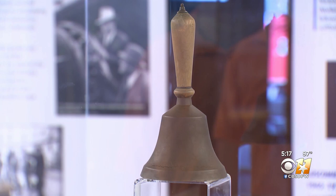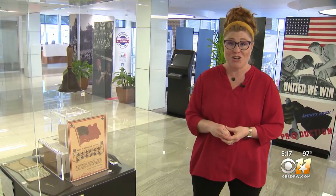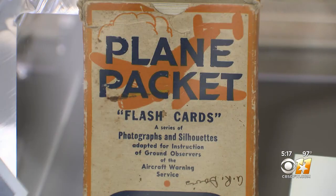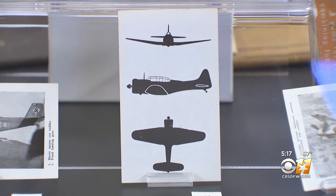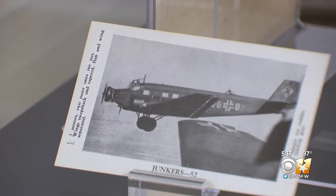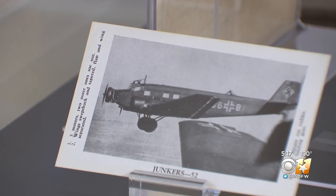This school bell came from a Garland school — it was given to a first grade teacher, and she was to ring it if there was an air raid. We have the plane spotting cards, which if you've never seen that, it's like a deck of cards. And you would study what the airplanes looked like from below and from the side so that you could pick out enemy aircraft.